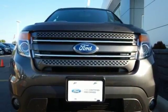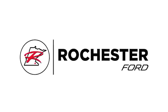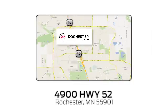Come see it for yourself before it's gone. Experience the difference at Rochester Ford. We're conveniently located between 41st Street and 55th Street NW on Highway 52 in Rochester, Minnesota.